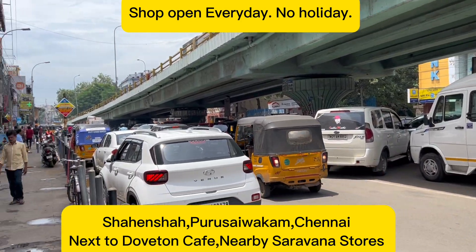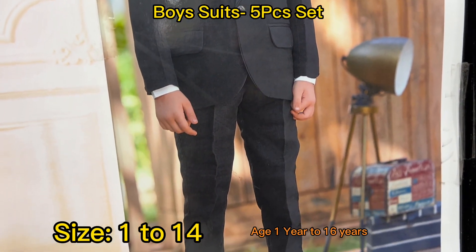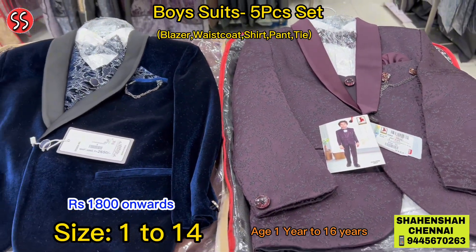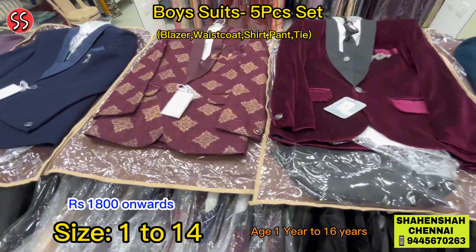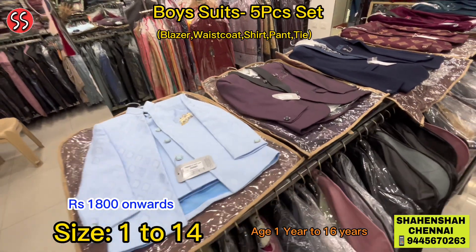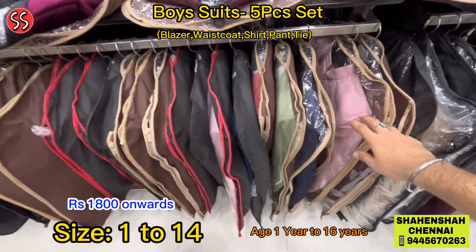Welcome to Shahenshah! Let's see the latest collections. In this video we are going to see the latest collections we have just received for kids suits. Is your son two years old, one year old, eight years, 12 or 15 years? Don't worry — we have all the sizes at Shahenshah. Complete suit collections available for kids: sherwani suits, jodhpuris — all collections available.